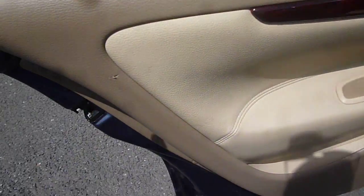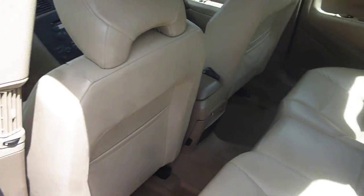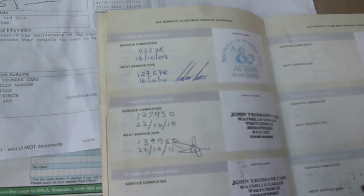The near-side rear door card has just a little nick here. The front door card is generally good. Your log book is present, as is the MOT until next March, and service stamps as per the written description.